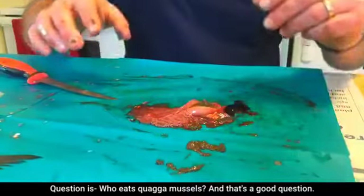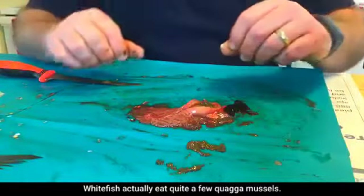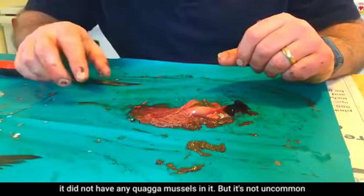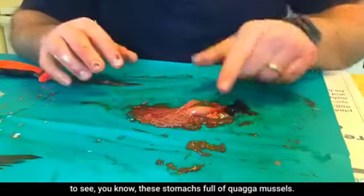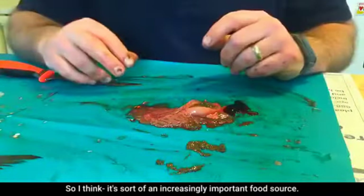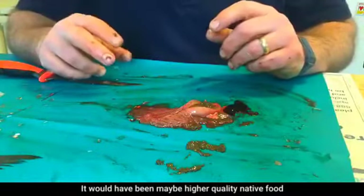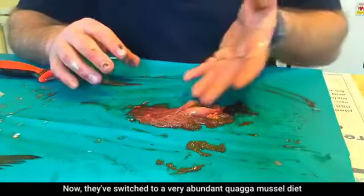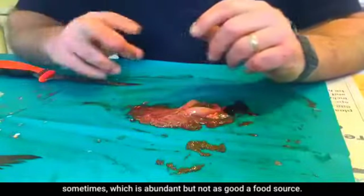Question: who eats quagga mussels? Whitefish actually eat quite a few quagga mussels — it's not uncommon to see stomachs full of them. They've become an increasingly important food source, though historically whitefish would have eaten higher-quality native food like Diporeia, a benthic invertebrate. As quagga and zebra mussels increased, whitefish switched to a very abundant but nutritionally inferior quagga mussel diet.